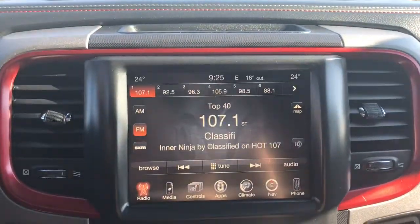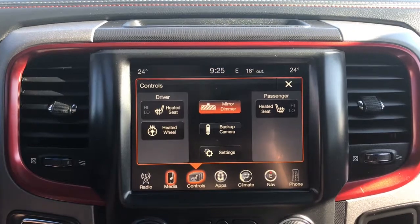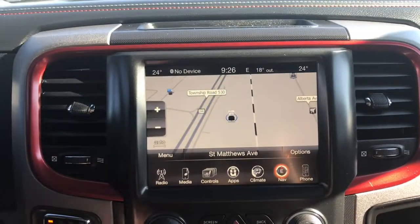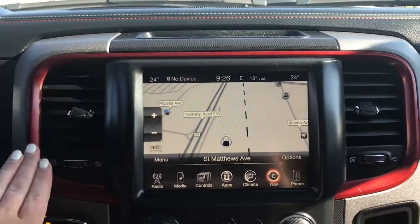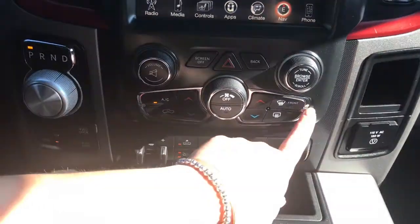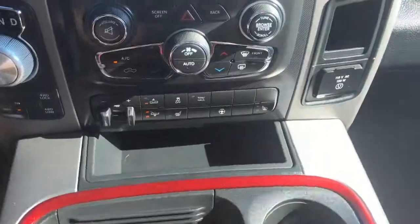In the center you have a nice big touchscreen giving you your AM, FM, satellite radio, your media options, controls for your heated seats and heated steering wheel, your apps, climate control, navigation, phone, and of course the handy backup camera. You have that nice red trimming as well — that's part of the Rebel package. We have your hazard lights, dual climate control, front defrost, factory trailer brake controller, air ride suspension, traction control, tow/haul, those heated seats, and heated steering wheel.